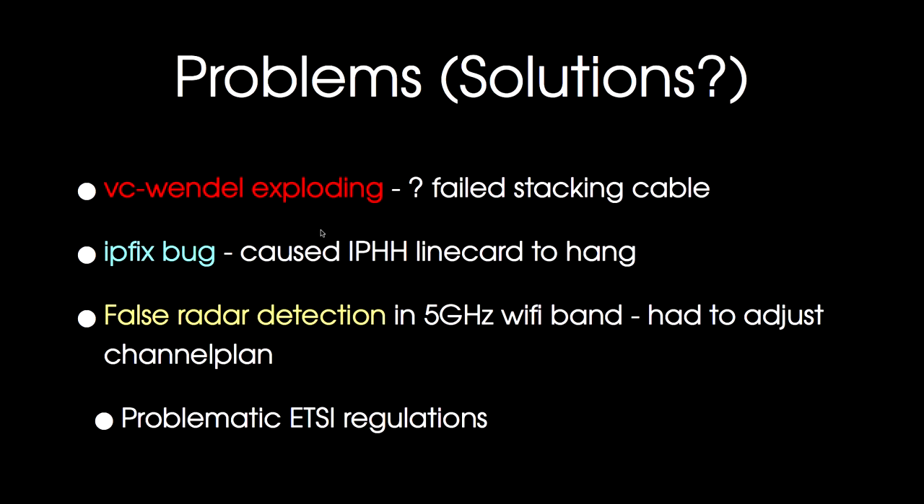We had some problems with the network — it's never perfect. One of the Juniper virtual chassis kind of fell apart. The virtual chassis are multiple single switches stacked together acting as one virtual switch. At some point it fell apart — one of the single switches rebooted, and we don't really know why. It might be a failed stacking cable, but we didn't fully investigate it. We probably won't.